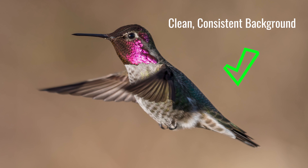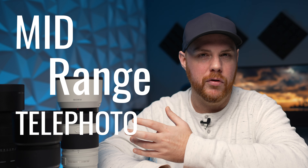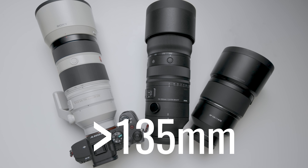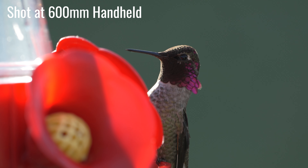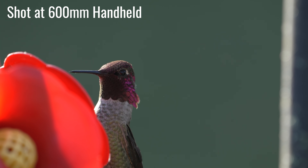Once you're happy with those things — the composition, the colors, the light, and the frequency of your bird coming — then we can move on to gear and the settings you're going to want to use. You're going to want at minimum a mid-range telephoto, something like a 70-200; really nothing less than 135mm I would say.